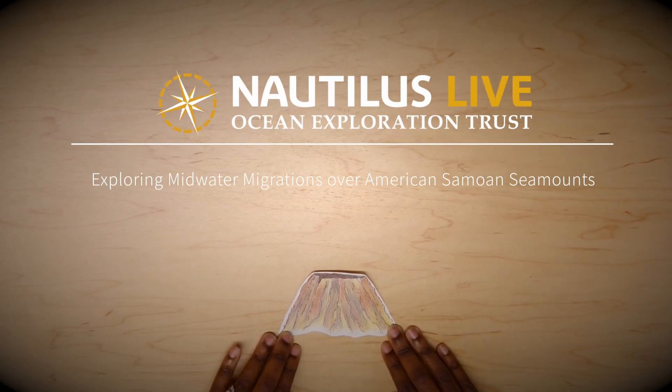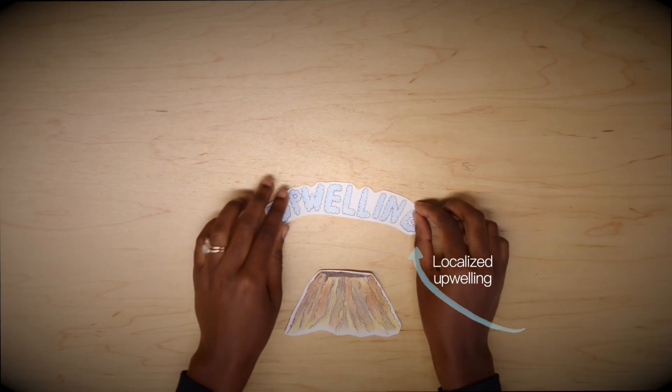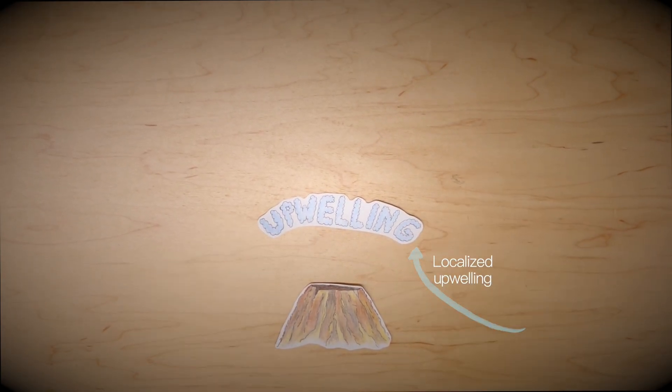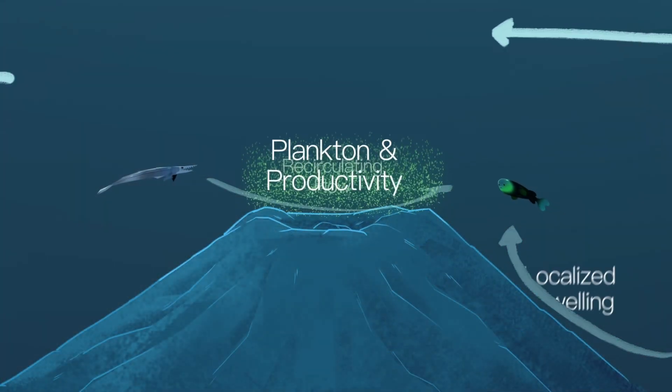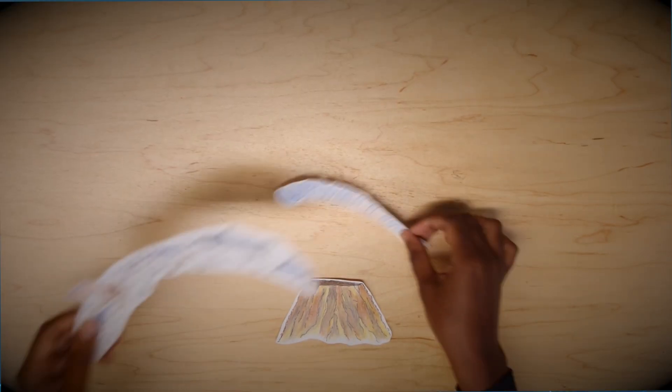Seamounts act as obstructions for deep water currents, sometimes diverting the water upwards — a process called upwelling. This localized upwelling brings deep sea nutrients upwards, enhancing primary productivity at the bottom of the food web, and in turn supporting the rich biodiversity found on seamounts.